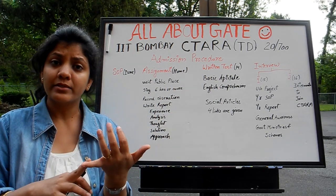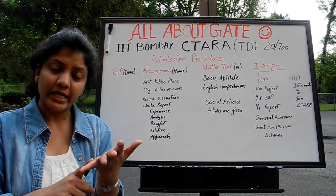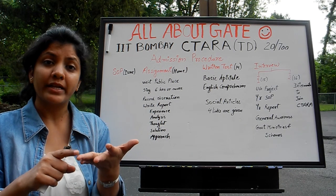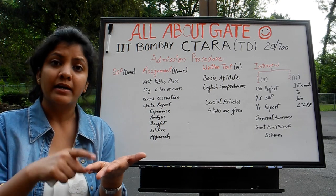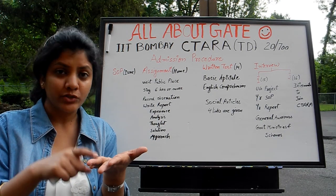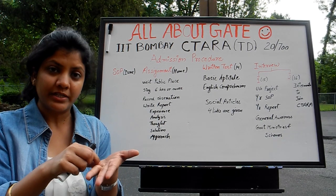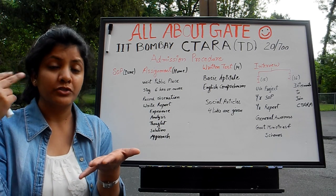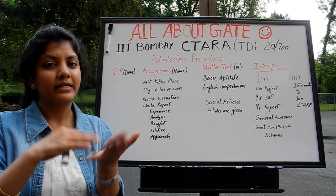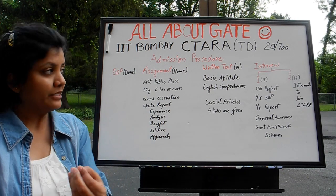After the written test, there will be an address by the Head of the Department. After that, you will get a chance to talk with existing Sitara students — from second year and first year — currently part of Sitara. You can get all your doubts and questions answered right there. Then the result will be out by the end of the day, and the next day is the first round of interview for whoever gets shortlisted.